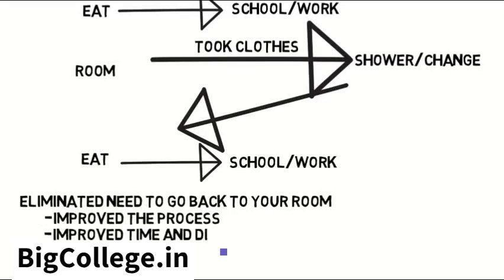In this case, you improved the time and distance you have to travel. This example is simple but clearly not a career path, so now let's see something more applicable.